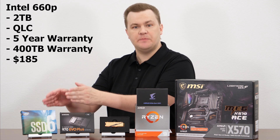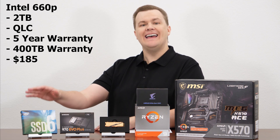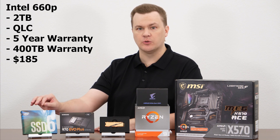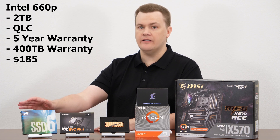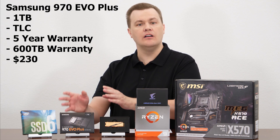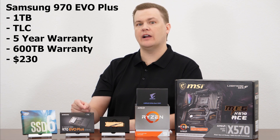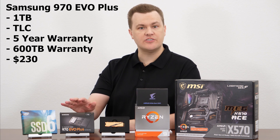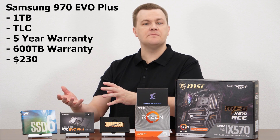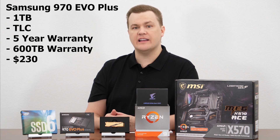Here's the short version. The Intel 660p, represented here by a two terabyte drive, is a QLC drive with a 400 terabyte total drive write life rating and a five-year warranty. It's a 3.0 drive. Then we have the Samsung 970 EVO Plus, the current king of the hill in terms of 3.0 drives — five-year warranty, 600 terabyte total drive write life rating, about $230. Great software, great data migration. Samsung really does a very good job, and it's the standard by which I measure all other SSDs.